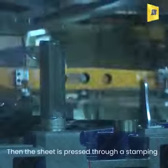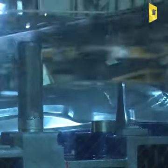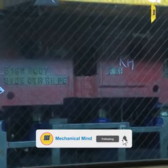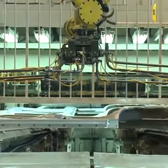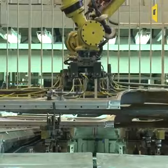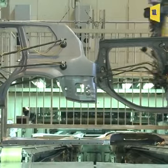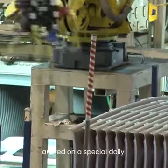Then the sheet is pressed through a stamping machine to get shaped according to the die. After that, stamping parts are fed on a special dolly.